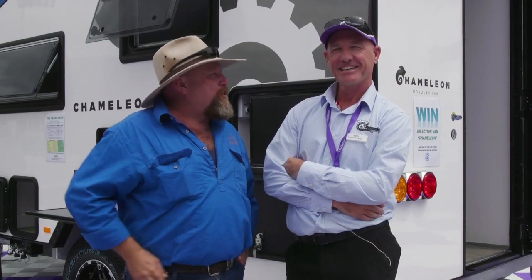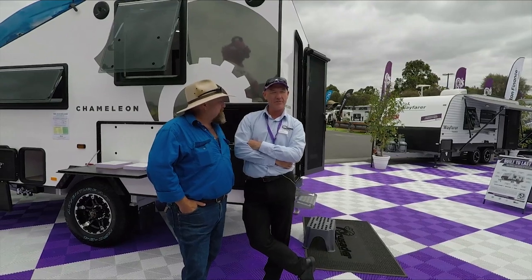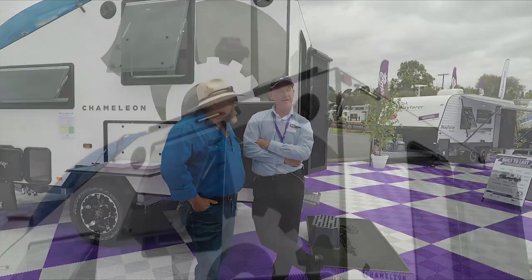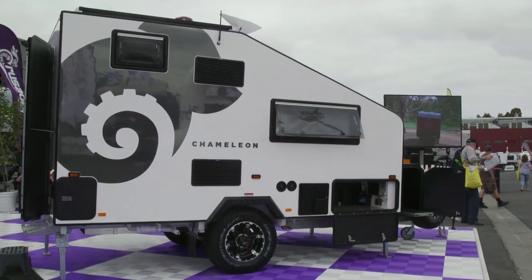There's always something exciting to find at the Victorian Caravan Camping Touring Super Show and the team from Crusader will never let you down. Gary, what have you got new for 2019? We're really excited to launch the Chameleon. We're adding another string to our bow and this is really aimed at that camper market — a hard-bodied camper with some really exciting features.